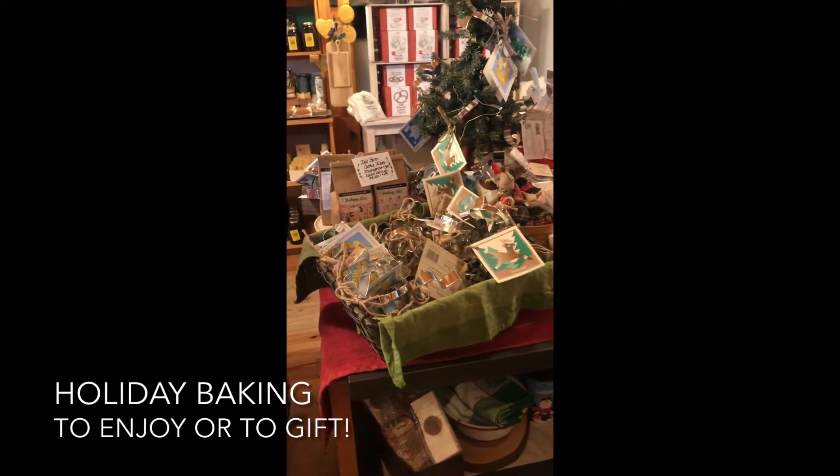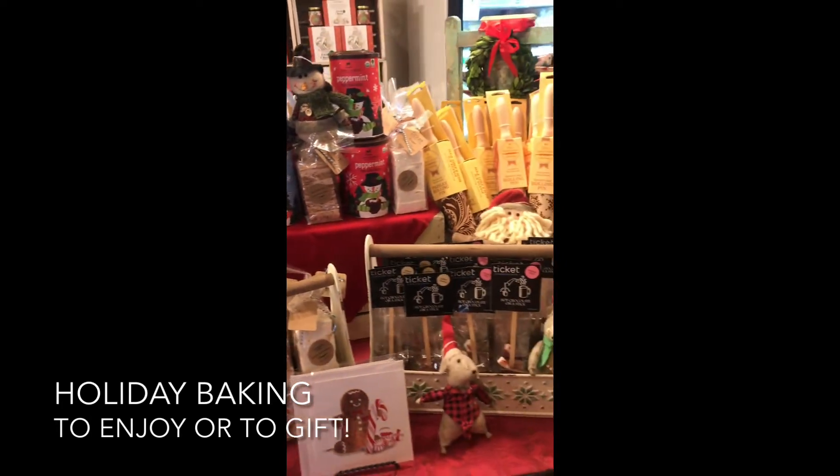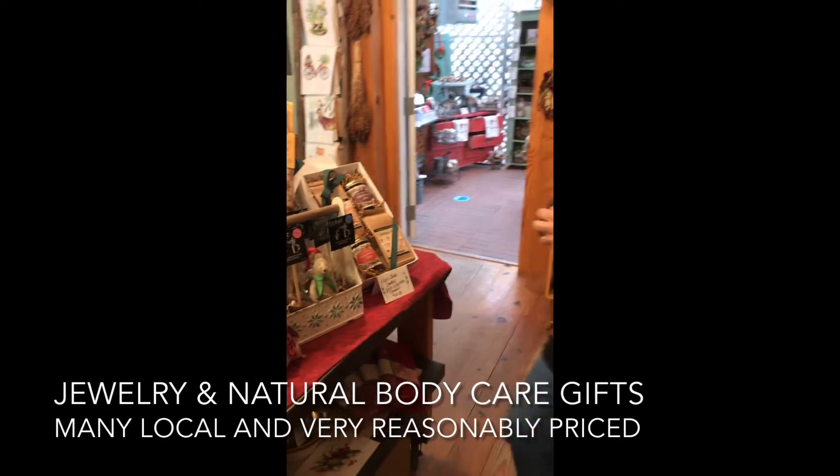Marshmallows, hot chocolate on a stick, beautiful rolling pins — all sorts of fun things that are simple home-based activities that can be enjoyed by family and friends.